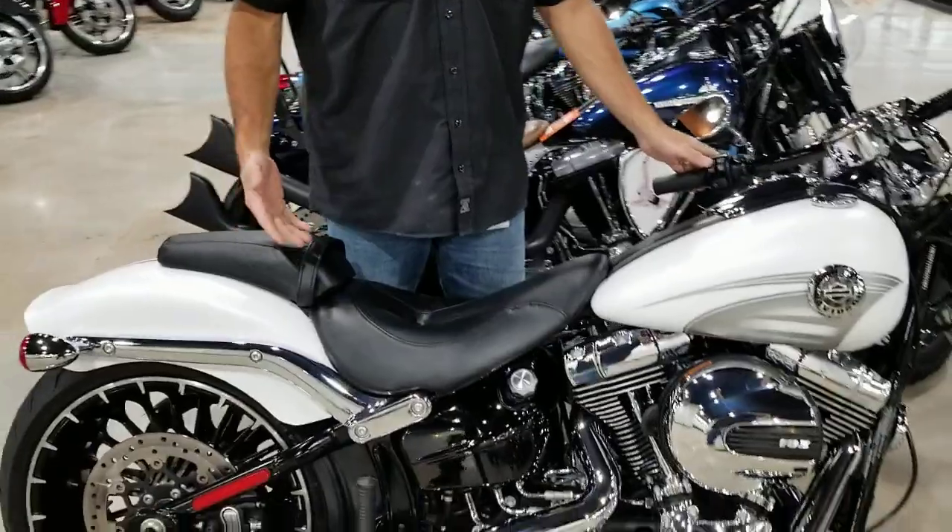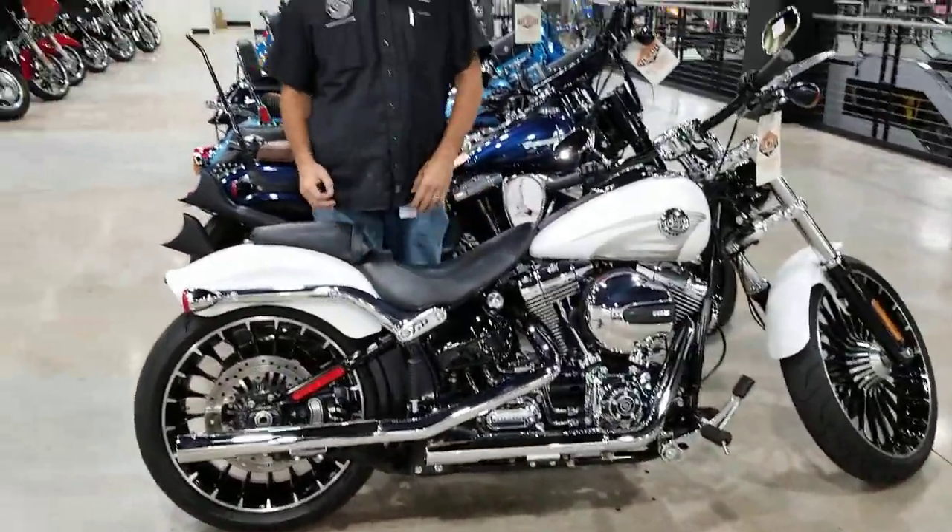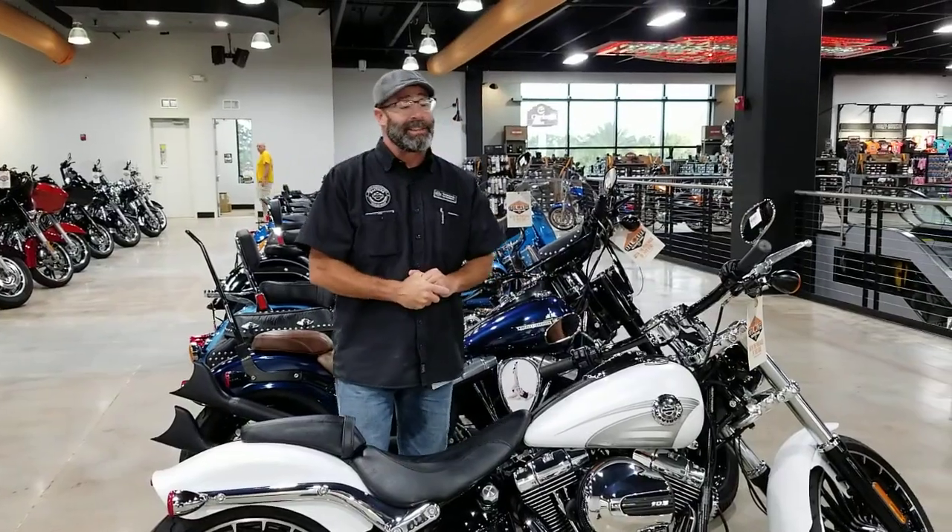This bike has got a set of Vance & Hines exhausts so people know you're running that Harley sound going down the road, not to mention it's only got 1,877 miles.